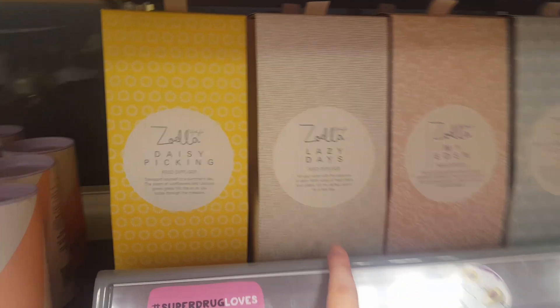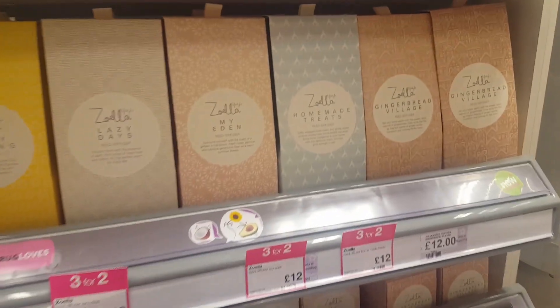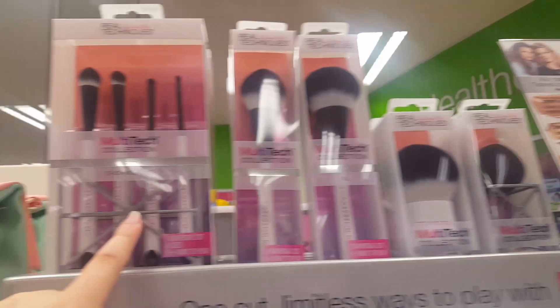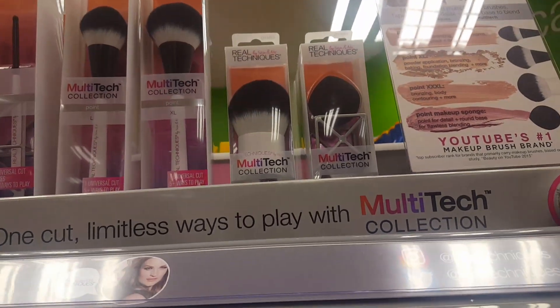This candle here, when it first came out, was very difficult to get hold of, but it looks like they've got a few in. They all smell really, really good. Up here are also some makeup brushes from YouTubers called Sam and Nick. I don't personally have this range but I have some of their previous ones and they're very good products.